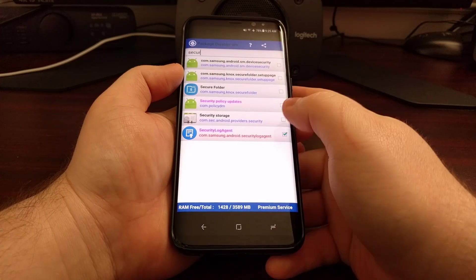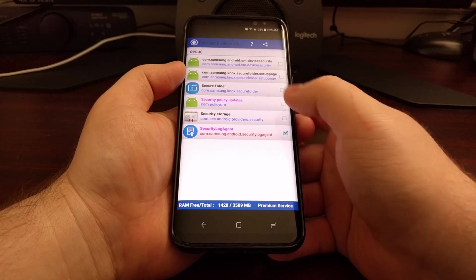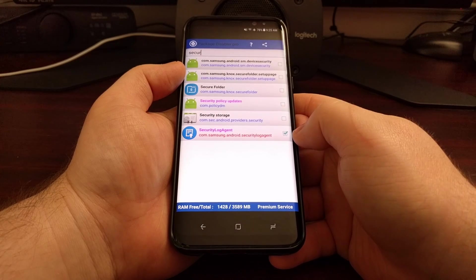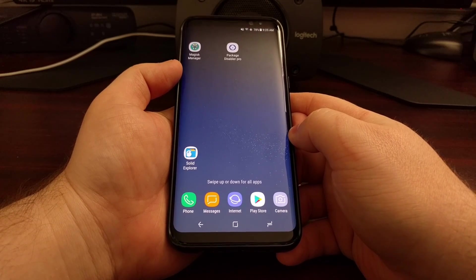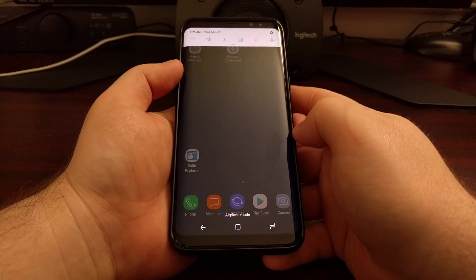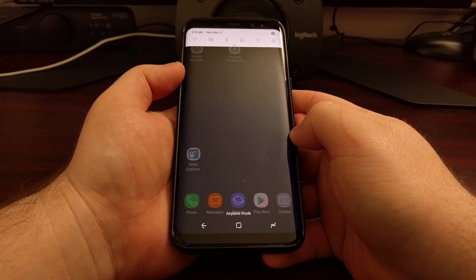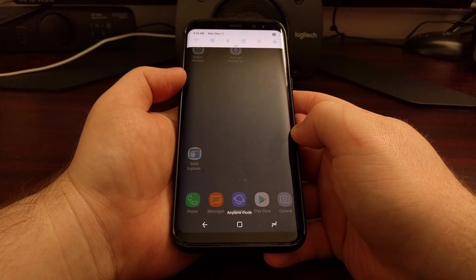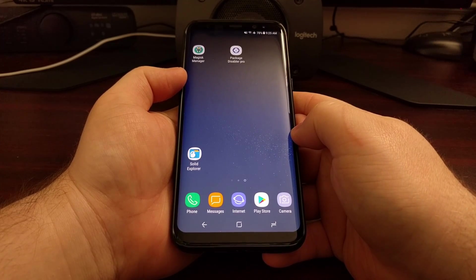It'll only cost a dollar fifty, and as you saw, the notification was removed quickly and easily. As long as that service is disabled, you will no longer have that notification popping up in your notification panel. That's how to disable the security notice notification on the Galaxy S8 and Galaxy S8 Plus.